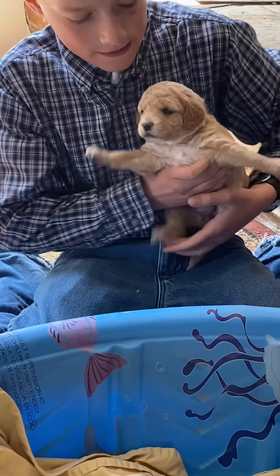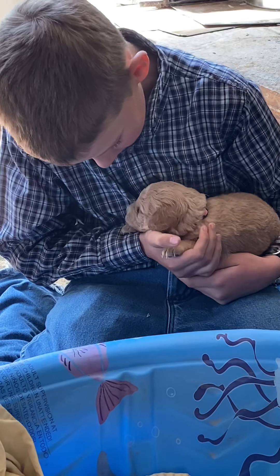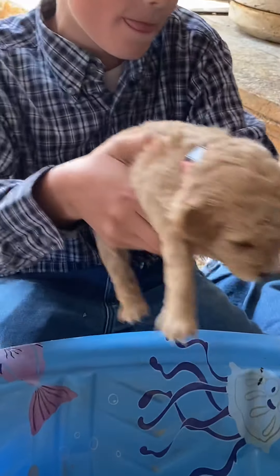Hold her so she's comfortable. We're getting her in that comfortable spot. There you go. See how she stopped flailing around? She knows she's safe because you snuggled her in close. She's cute, isn't she? These two are buddies.